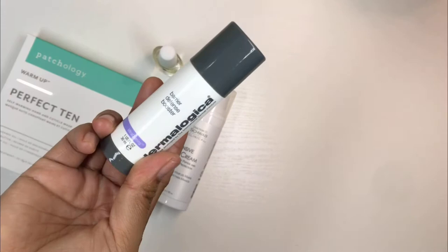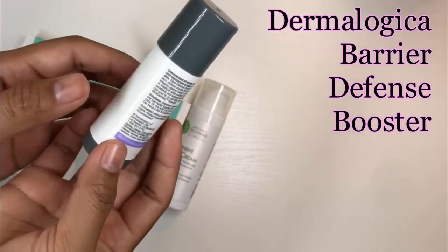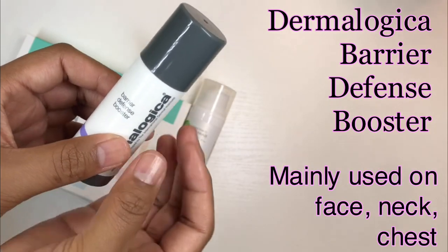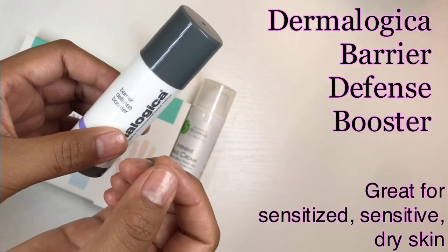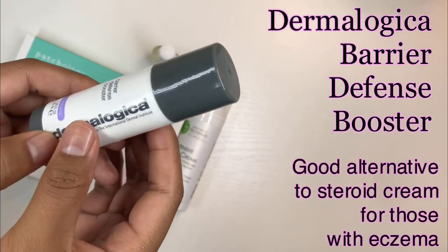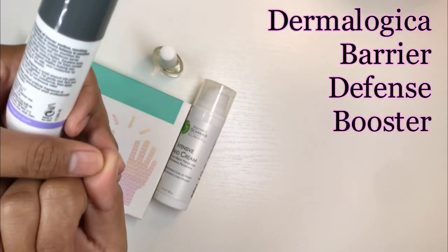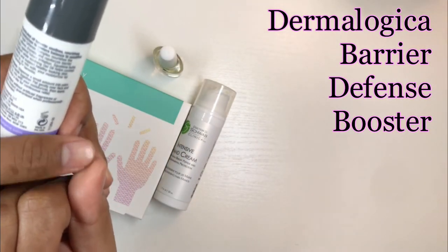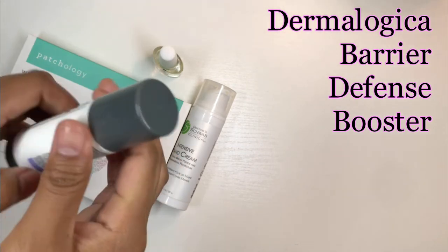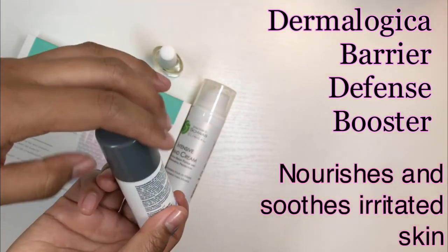This is Dermalogica's Barrier Defense Booster. It's like a serum — it's called a booster because it can be added to your moisturizer. It's not as heavy as most serums. I've been using it on my dry patches — I had a super chapped dry patch here and here — and I just use the serum on any of those areas.